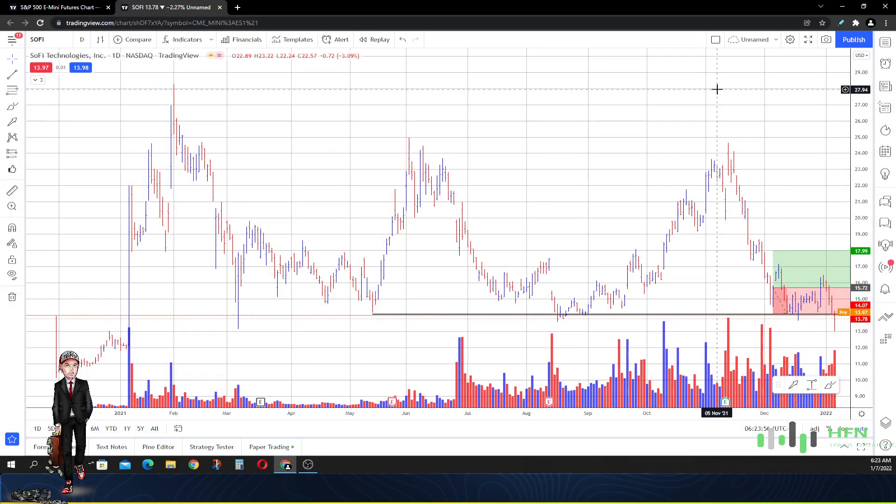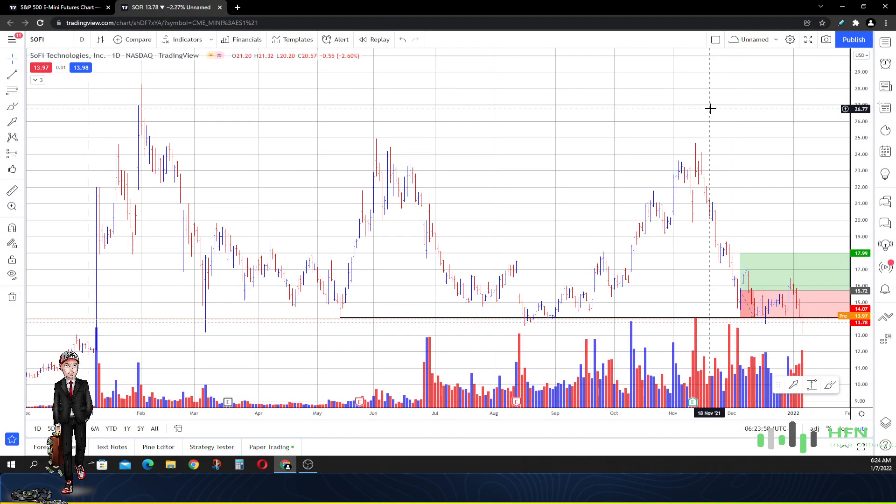Hey, what's going on everyone? Today is January 7, 2022. I'm going to update you all about SoFi and tell you where the buy zone is. You guys can actually see from the price chart of SoFi where the buyers are approaching the market, and once you see them you might want to join in with them, because obviously they know something that we don't know.